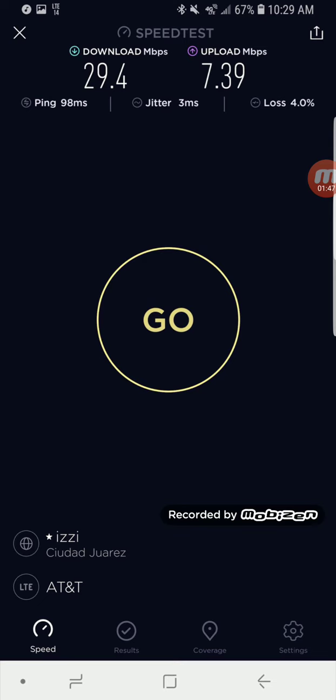So this makes five carriers live here for AT&T. Four of them are aggregated. The fifth one isn't yet, which is, of course, BAM14. But I will let you guys know when it starts aggregating with other bands and how the speeds are.